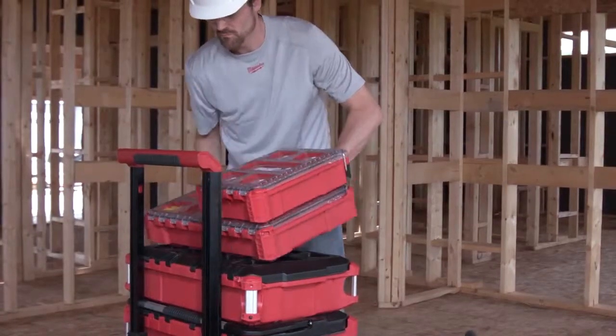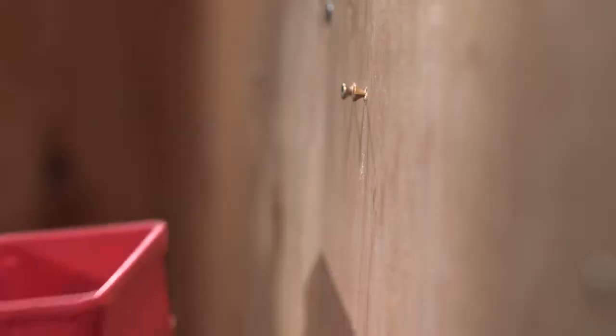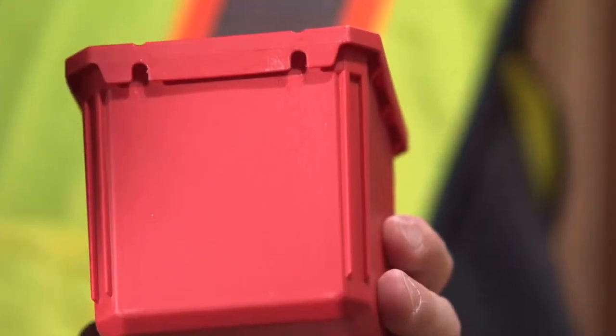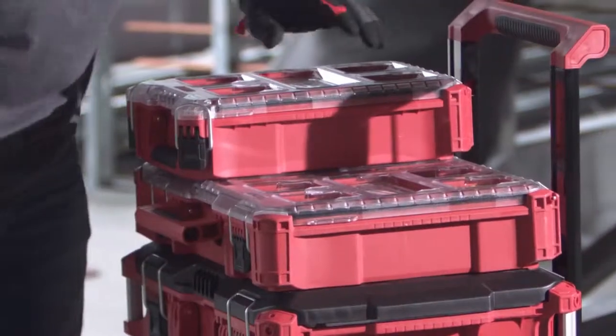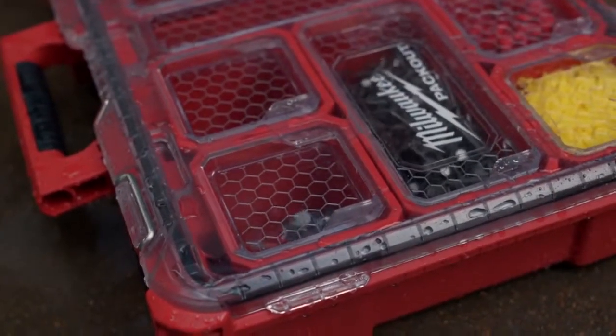Packout organizers are designed to connect to any of the Packout System components and include removable bins to maximize organization. These bins can also be mounted to common job site materials with integrated screw slots. These organizers utilize impact-resistant polymer and are IP65-rated to prevent damage from water and job site debris.